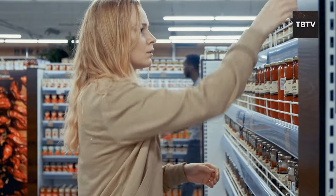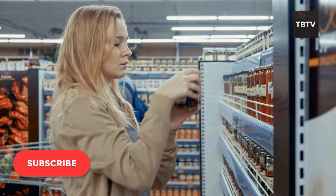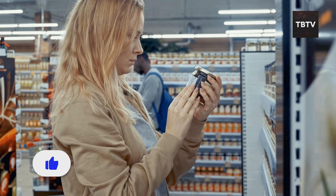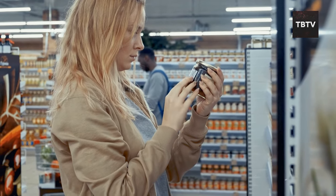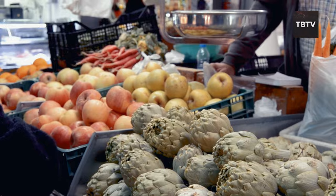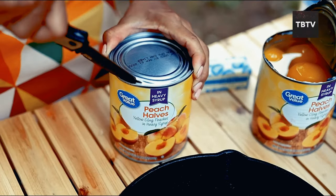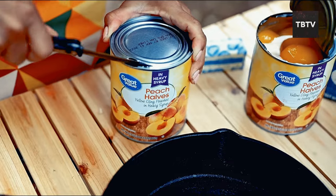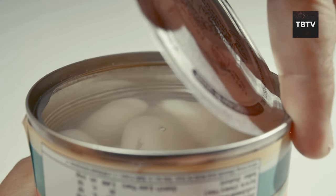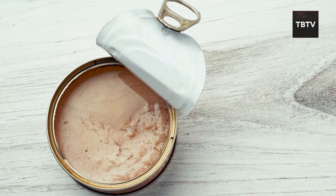Many canned options are packed with essential nutrients. Think vegetables like beans, peas, and corn — loaded with vitamins, minerals, and fiber, all crucial for maintaining good health when access to fresh produce might be limited. Canned fruits can also be a great way to get your daily dose of vitamins, but be mindful of added sugars and opt for options in water or natural juices whenever possible.